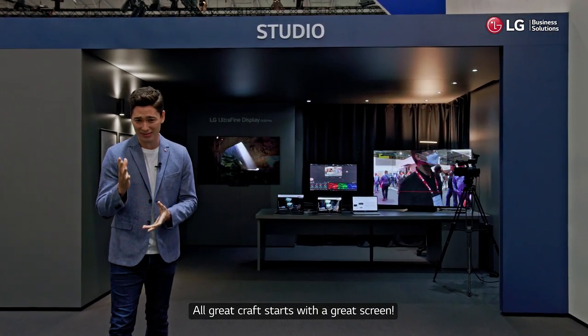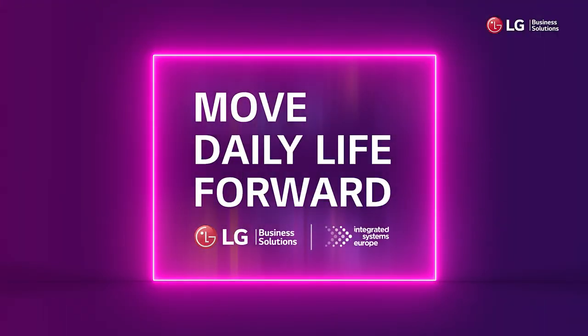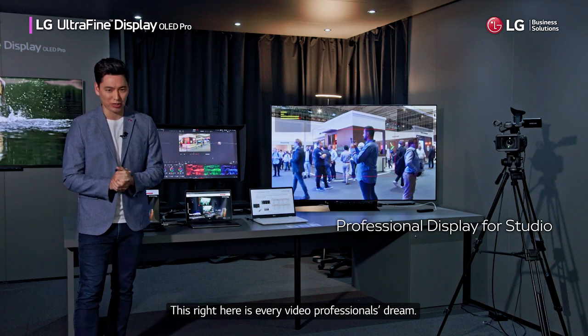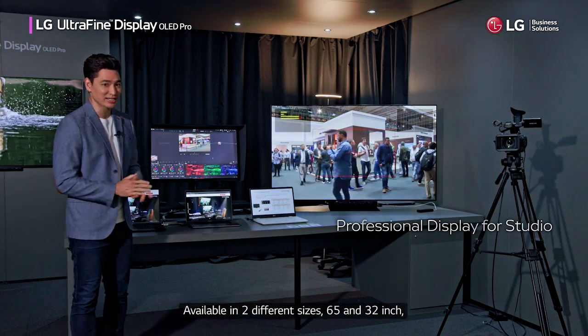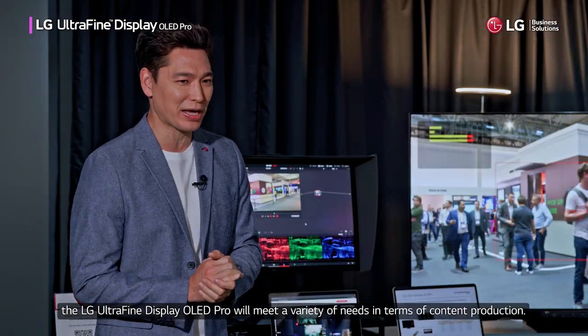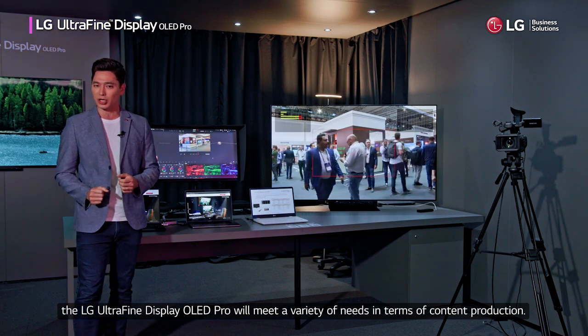All great craft starts with a great screen. This right here is every video professional's dream. Available in two different sizes — 65 and 32 inches — the LG Ultra Fine Display OLED Pro will meet a variety of needs in terms of content production.